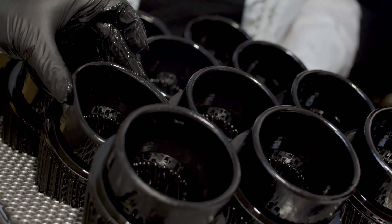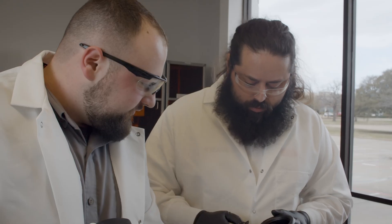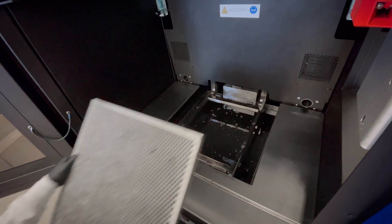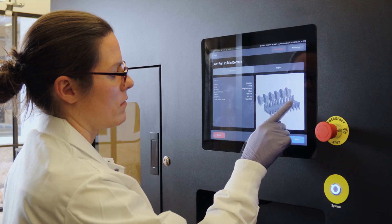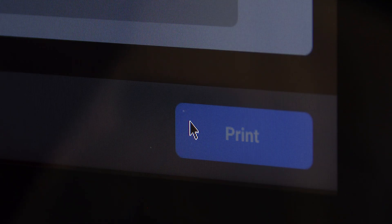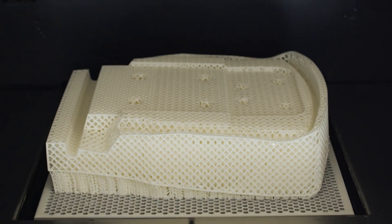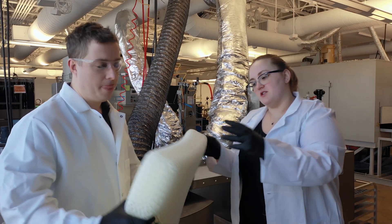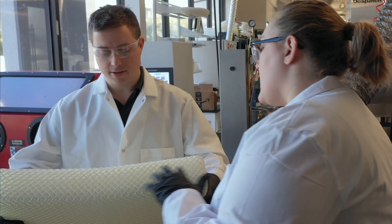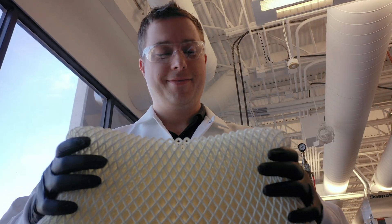While the terms of each co-location program are customized to the specific project, our co-location arrangements typically range from three to six months. During this time, we get your machine up and running, optimize your end-to-end manufacturing process with our technical experts, and ensure a complete knowledge transfer.